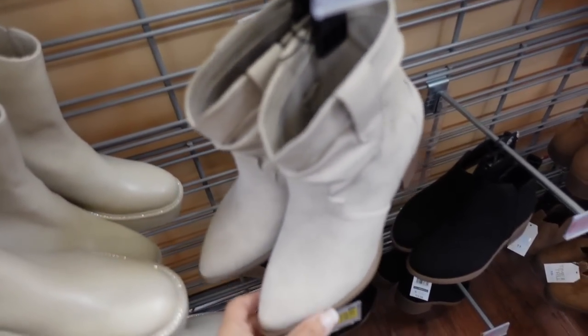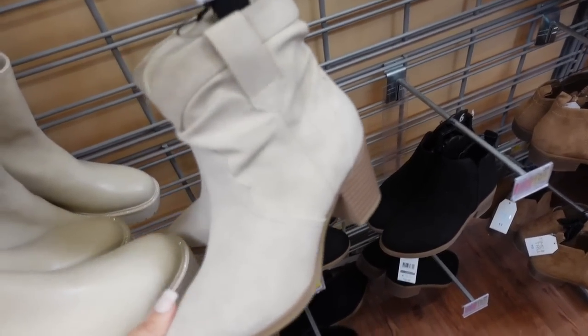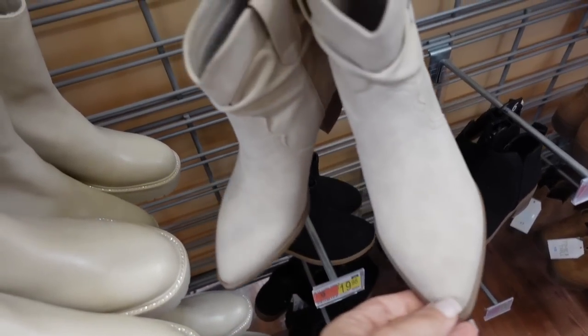I'm still looking for these little western boots from Time and True. These have a chunkier heel and a pointed toe.